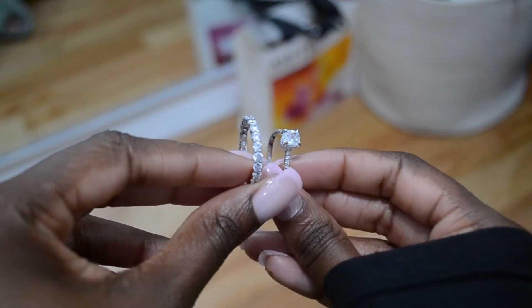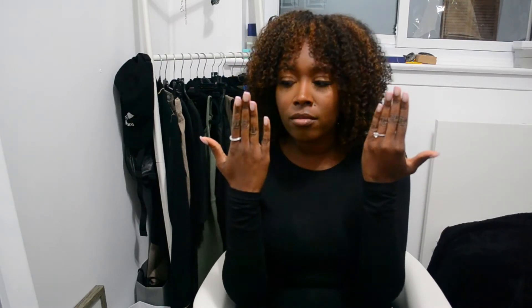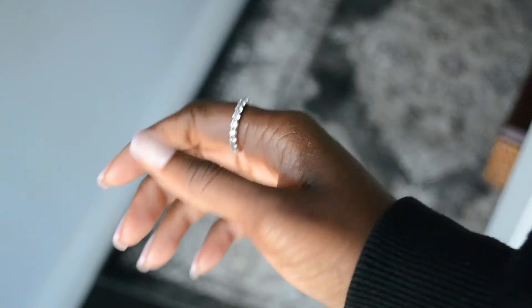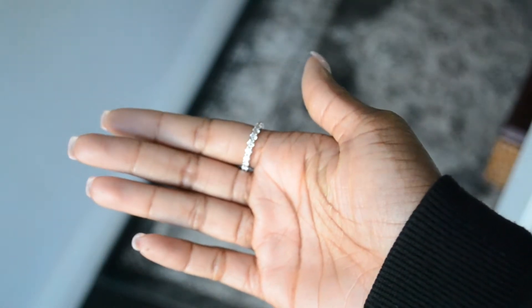They are not real diamonds but they look so real. I went on vacation with them and all the workers there were like 'oh, nice hands.' So if you don't want to travel with your authentic pieces, they're perfect for traveling. I'm in love with this tennis ring — it's statement enough but still soft and delicate for every day.